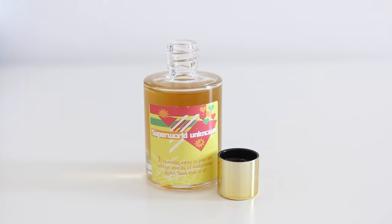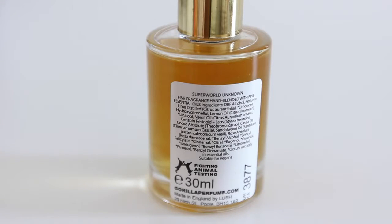I also got another perfume called Super World Unknown - I'd never seen this before, I think this is a new one. It has distilled lime, neroli oil, lemon oil - so it's kind of citrusy. But it's also got sandalwood oil and rose absolute, so it's going to have a couple of layers to it. I'm going to dab it on my knee. It genuinely does smell of limes and neroli oil, so what they tell you is what you get.